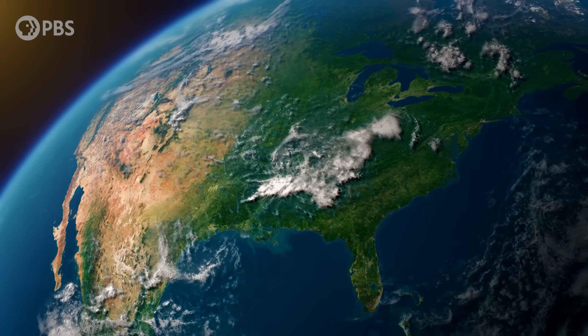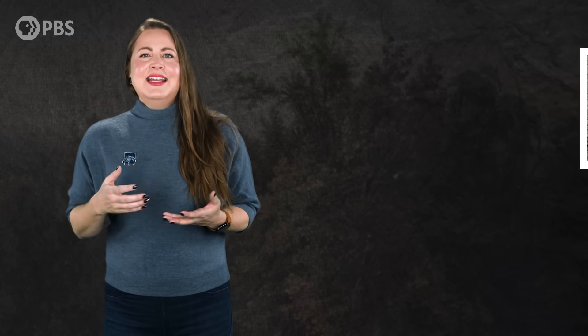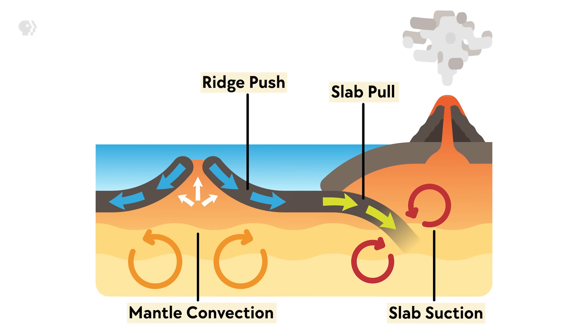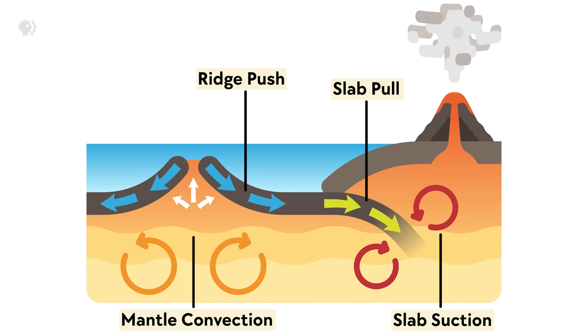There had to be something else — at least one more factor. Scientists then turned to another possible force in the 1980s, something they called slab suction. Slab suction happens when the mantle flows around a sinking plate edge, pulling it downward more than just gravity alone — like people swimming away from a sinking ship getting sucked underwater as the boat disappears below the surface. So in the early 2000s, scientists added slab suction to their models and found this matched observed plate movements a lot more than before.